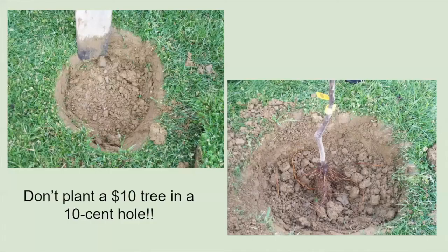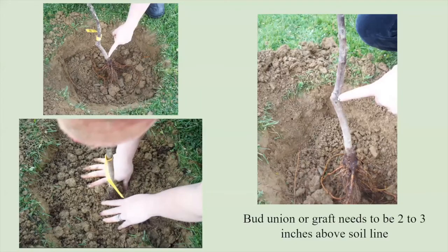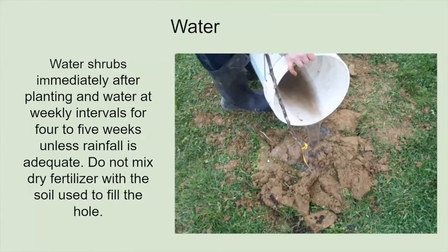As we often say, don't plant a ten-dollar tree in a ten-cent hole. You can take a smaller tree and put it in a nice hole, and it'll soon catch up to a larger tree, especially if you water it and prevent stressful growing conditions. Watering is also going to be really important — anytime we transplant perennials, it's a good idea to keep them watered for the first year to two years to make sure they don't suffer any transplant shock.